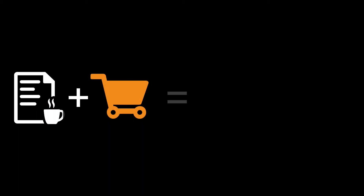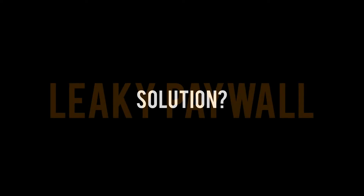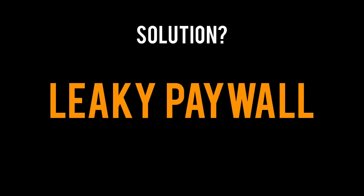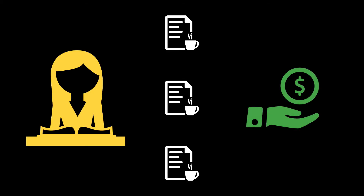Today, your content and paywall need to work together to help you reach new readers, turn them into paying subscribers, and simplify your workflow. So what's the solution? We call it Leaky Paywall. It's a state-of-the-art metered paywall built specifically for WordPress. What it does is let someone read a few articles for free before requiring a subscription — it's the try-before-you-buy model, and it works.